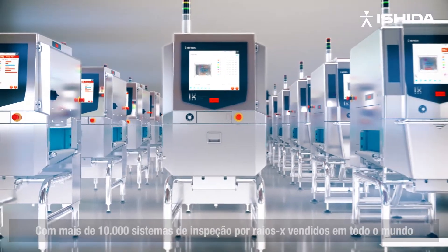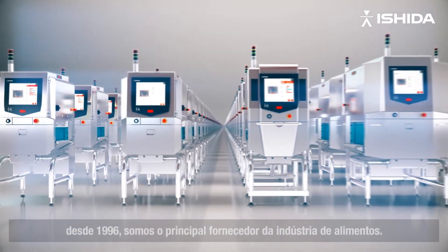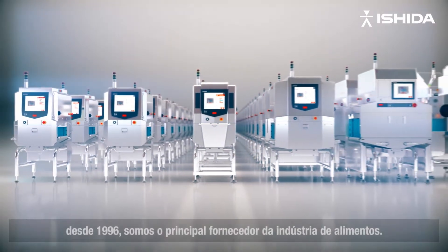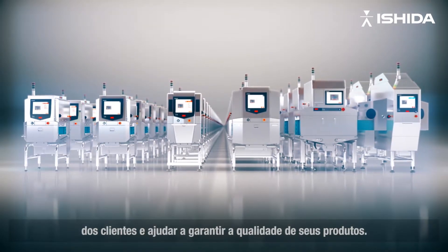With over 10,000 x-ray inspection systems sold worldwide since 1996, we are the leading provider to the food industry. Our wide product lineup helps to ensure the quality of your products.